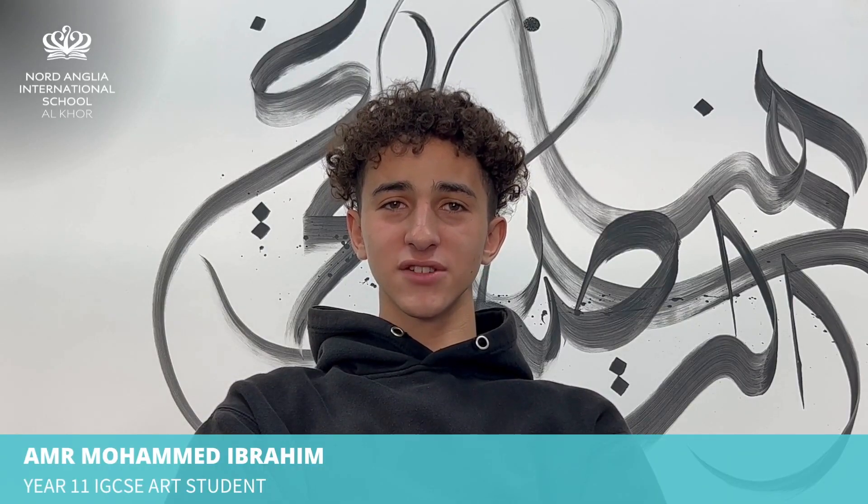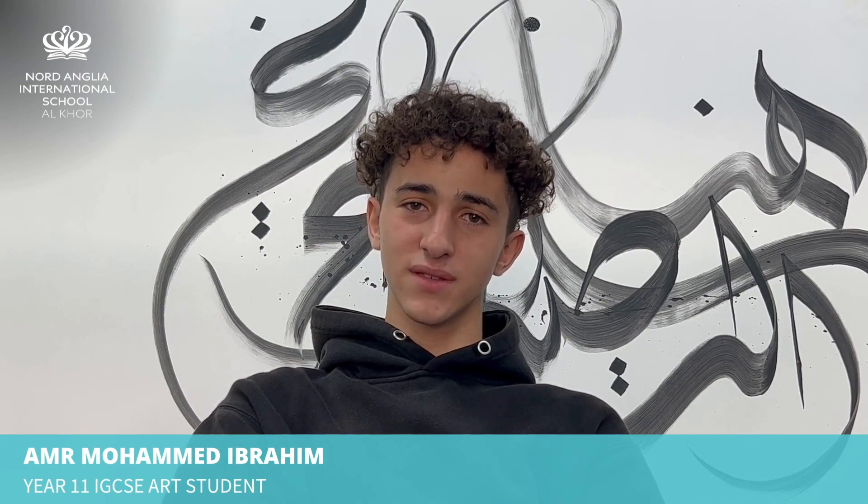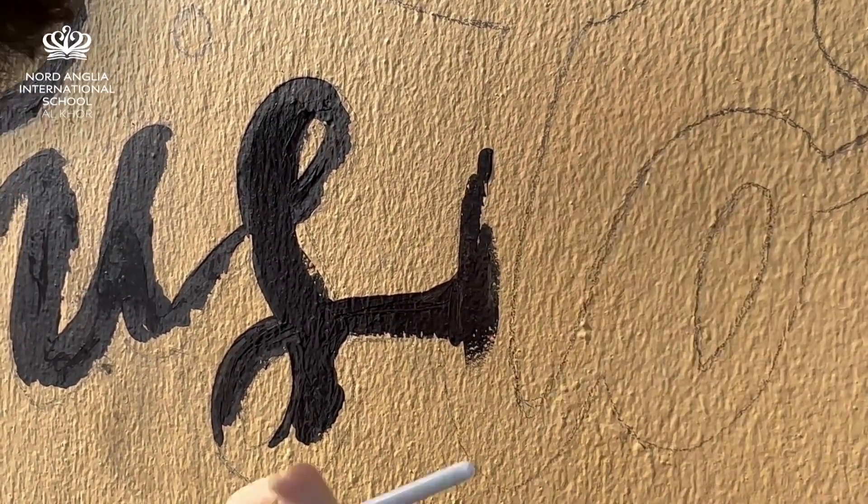We transferred our design for the English calligraphy on the wall using pencil first so we can clearly see what we're going to paint. We then enlarged the English calligraphy so that it fits well in the space allocated on the mural.